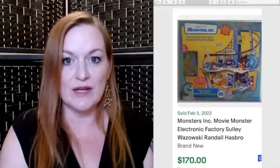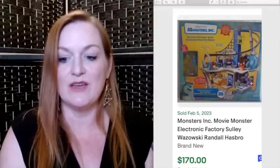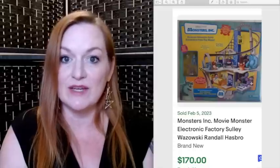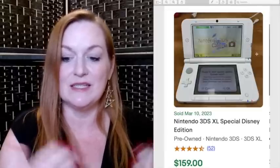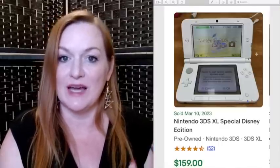Next up are Disney electronics and electronic toys. This is a Monsters Inc factory that sold for $170. This is a Treasure Planet toy that sold for $165 — Treasure Planet is one I don't see a lot of merch for, so I'd stop and give it a second look anyway. And Nintendo collabed with Disney for a special edition 3DS that sold for $159, with quite a few of them sold.